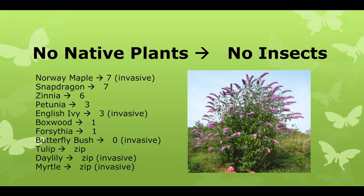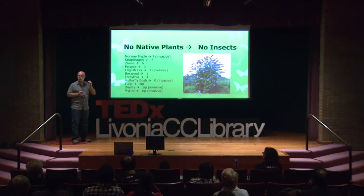On the other hand, non-native plants support very few insects. Norway maple, which is an invasive species, only supports seven species of insects. Boxwoods, only one. Forsythia, one. And butterfly bush — my least favorite plant — will support zero.